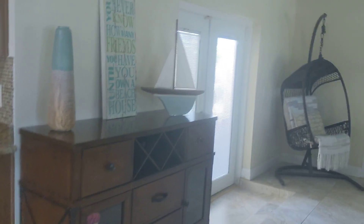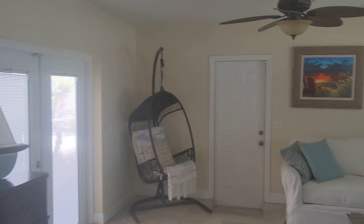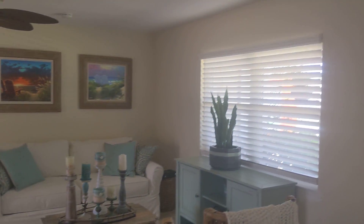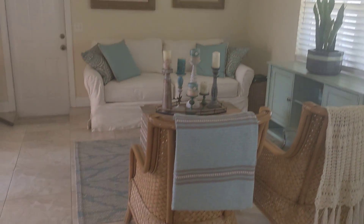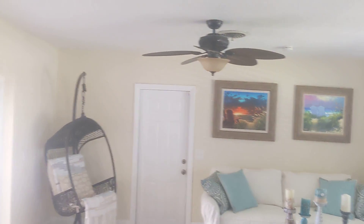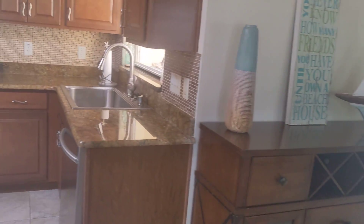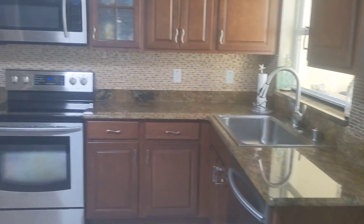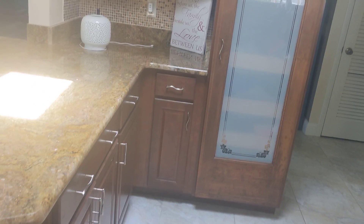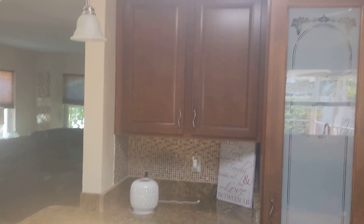Granite countertops and your cabinets. Skylight.